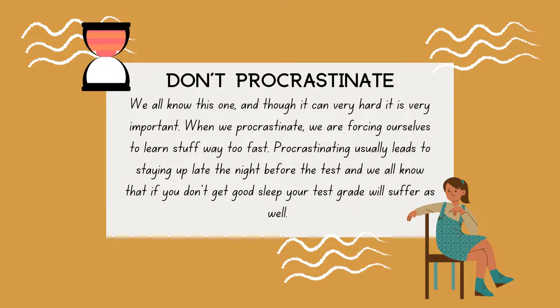Don't procrastinate. We all know this one, and though it can be very hard, it is very important. When we procrastinate, we are forcing ourselves to learn stuff way too fast. Procrastinating usually leads to staying up late the night before the test, and we all know that if you don't get good sleep, your test grade will suffer as well.